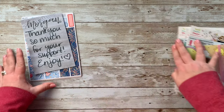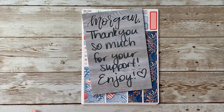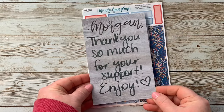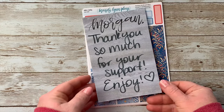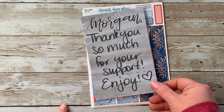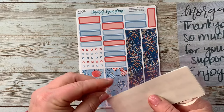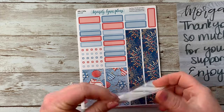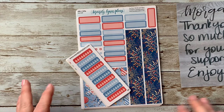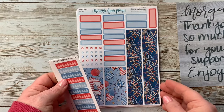I'm going to start with Mandy Lynn Plans. She sends these cute little handwritten notes thanking you for your support, and I just love that. I do have a PR code that I will put below in the description box to save money on your order. I ordered these last Friday when she did her new releases.